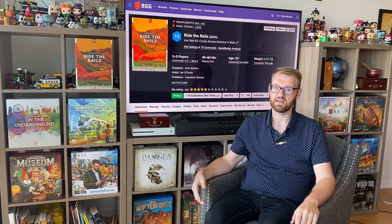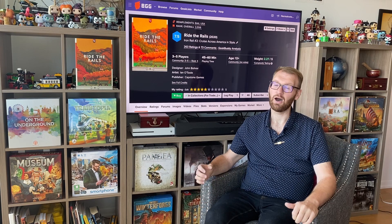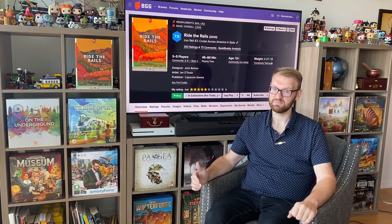In Ride the Rails, you're actually going to be placing out rail tracks and trying to transport passengers from one place to another. It's kind of just the pick up and deliver part of Age of Steam. However, I liked Age of Steam still better.